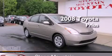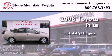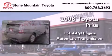This is a certified pre-owned 2008 Toyota Prius. It has a 1.5-liter four-cylinder engine and an automatic transmission.